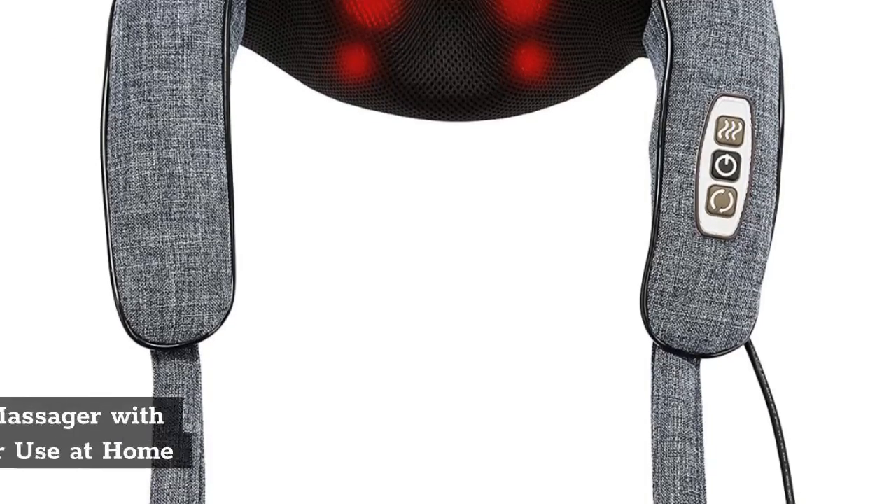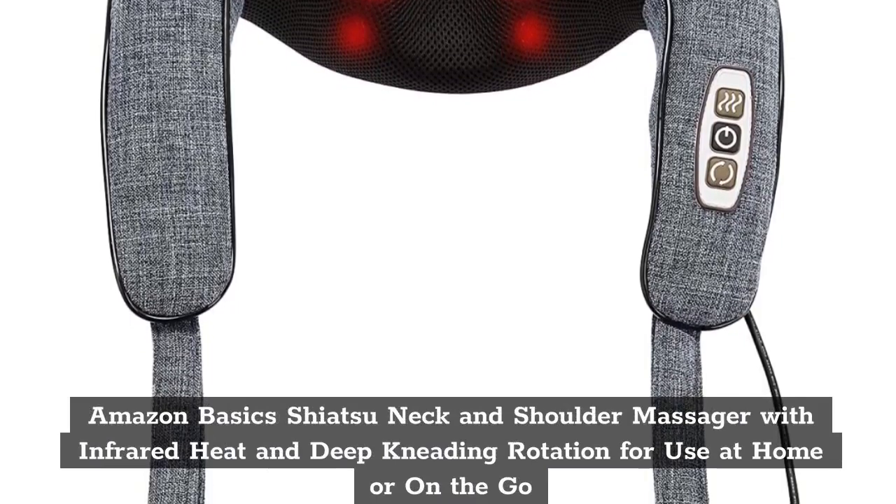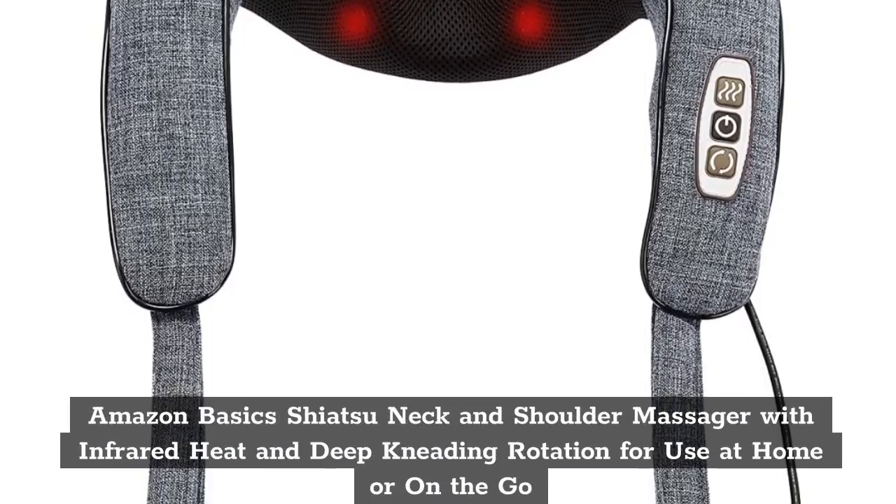Top 5: Amazon Basics Shiatsu Neck and Shoulder Massager with Infrared Heat and Deep Kneading Rotation for use at home or on the go.